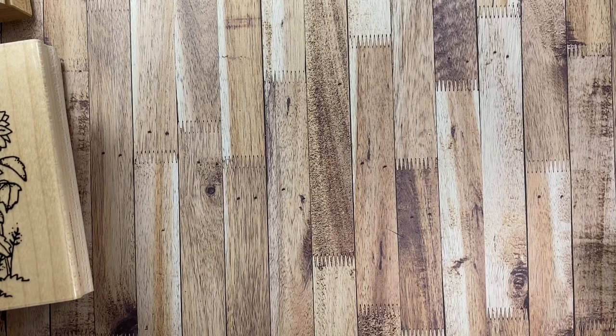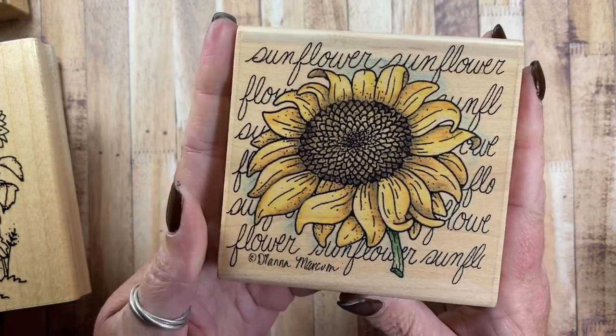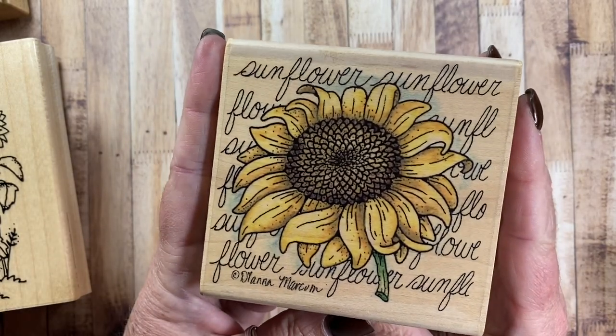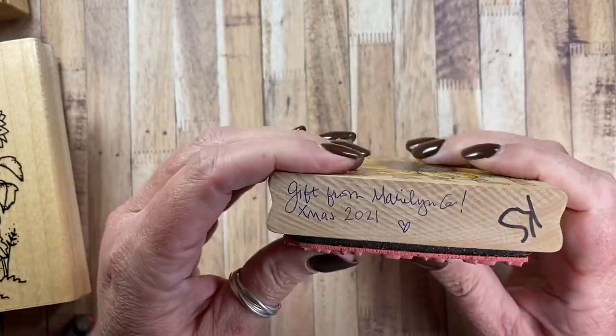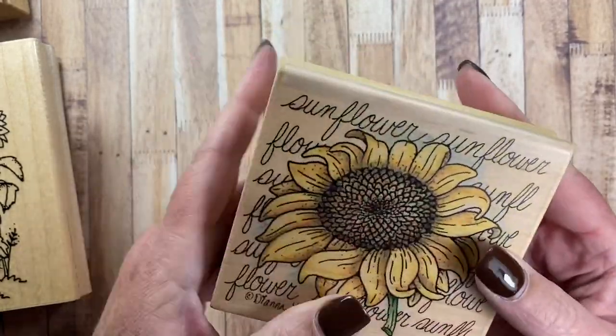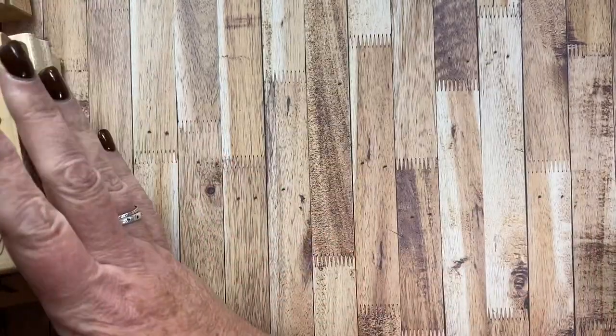I also pulled out another sunflower stamp. This one was given to me by Marilyn G last year for Christmas and I didn't get a chance to use it last year, so I'm excited to use it this year. I love it, Marilyn — thank you so much. This is a beautiful Diana Markham stamp that she gifted to me, so I had to pull that one out.